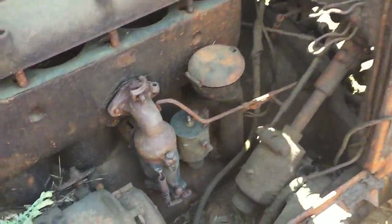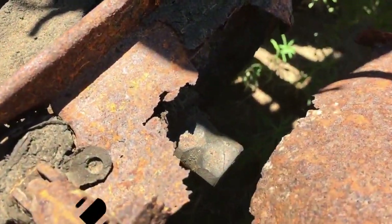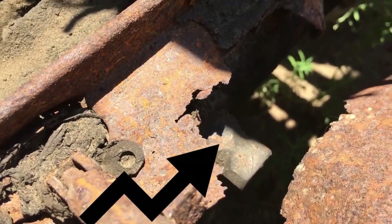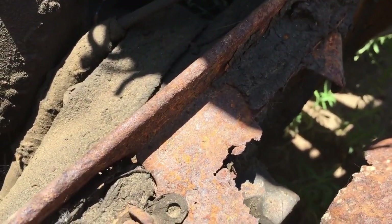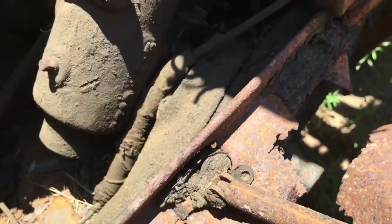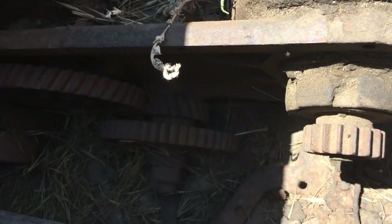Down in here — see that little square thing between the rust? — there should be an arm there that hooks to the front end spindle and that's missing as well. I'm going to have to figure out what to do there. Maybe I can find it, or maybe ask some buddies of mine if they've got one.